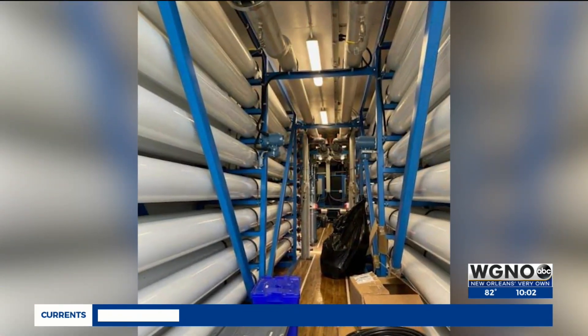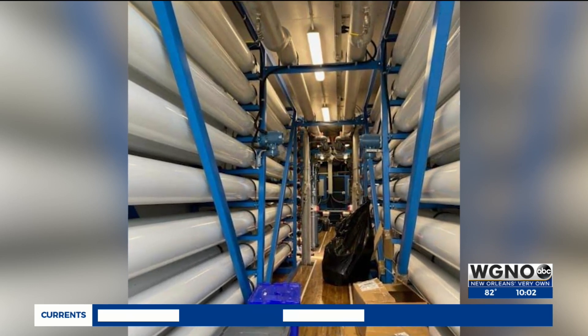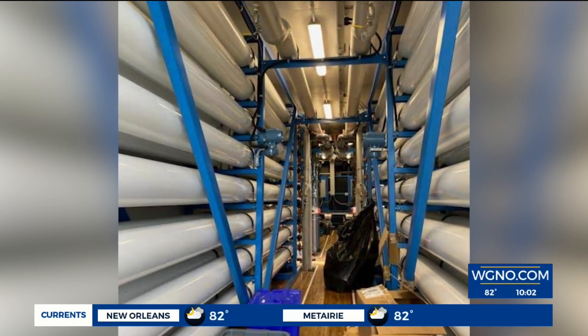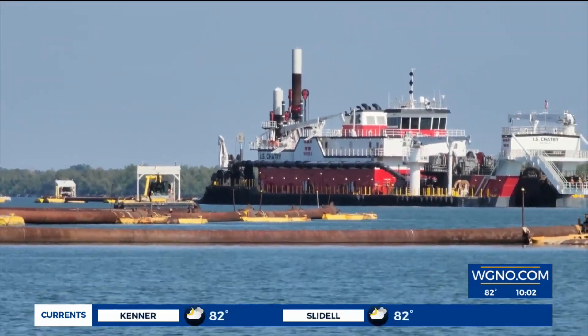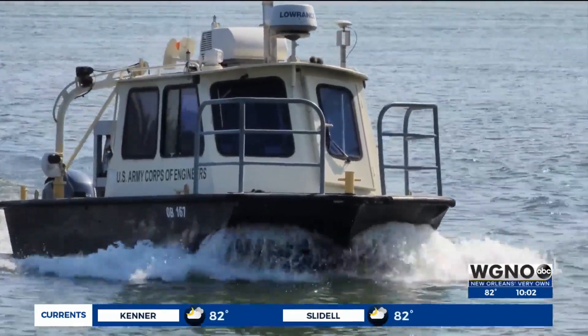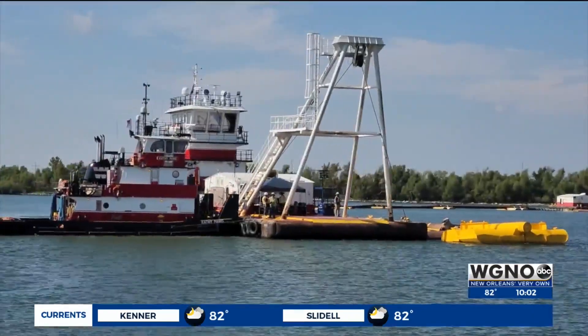Each machine costs roughly $50,000 per month per half a million gallons, according to parish president Hinckley. The emergency declaration will help pay for some of it. At this point, Plaquemines Parish is obligated for about $20 million in expenses.